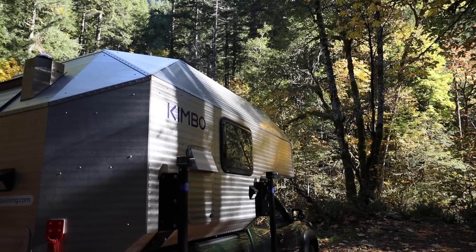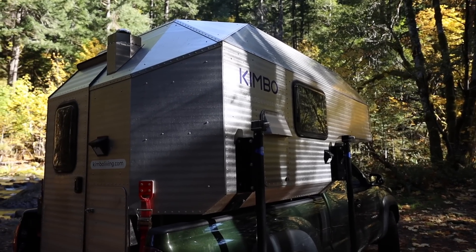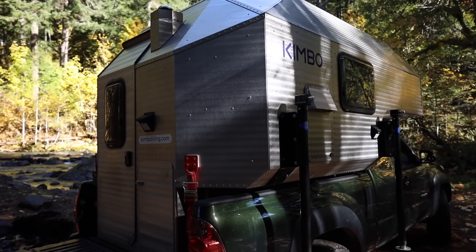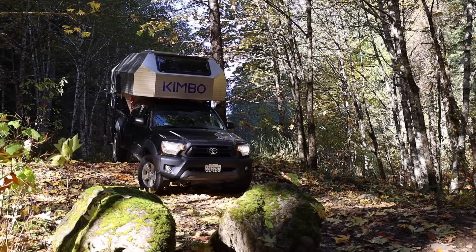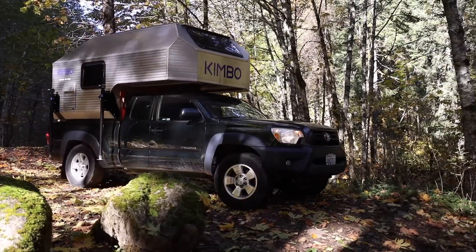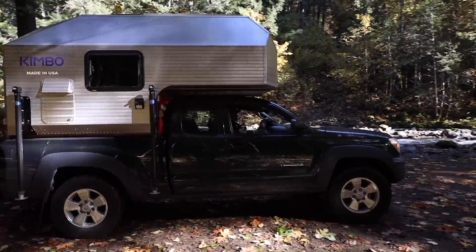The Kimbo camper is something that I started about three years ago. I wanted to make something that I could put into the back of my truck and drive off and be self-sustained for up to two weeks. I started working on it one prototype at a time and eventually got to what you see behind us. Over the past two years we've been manufacturing them.